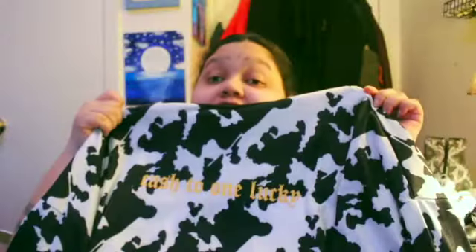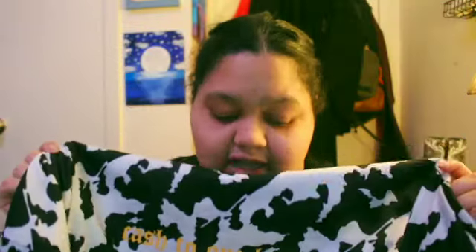Okay, so we're gonna do shirts. Since you've already seen the pants I might as well show you the shirt to match. This is a graphic shirt — it says 'cash to one lucky' — it's a cow print shirt, it is oversized and it does reach my ankles. Just to let you know I'm 5'2 so I'm short. I freaking love these — I bought a couple more because there are a lot of graphic t-shirts and I love graphic t-shirts.